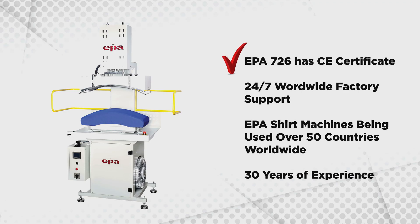EPA 726 has the CE certificate and comes with worldwide 24-hour factory support. EPA machinery is being used in over 50 countries worldwide, with 30 years of experience.